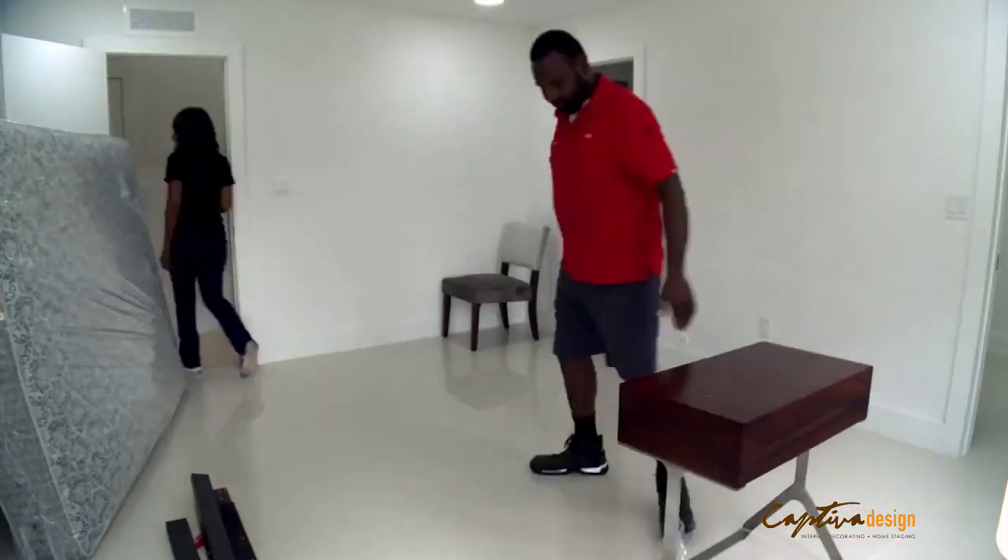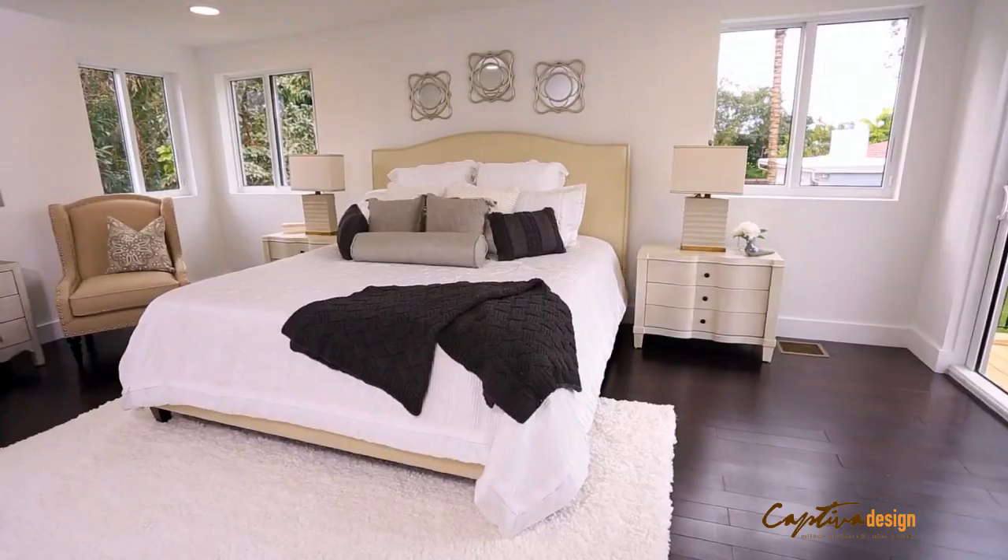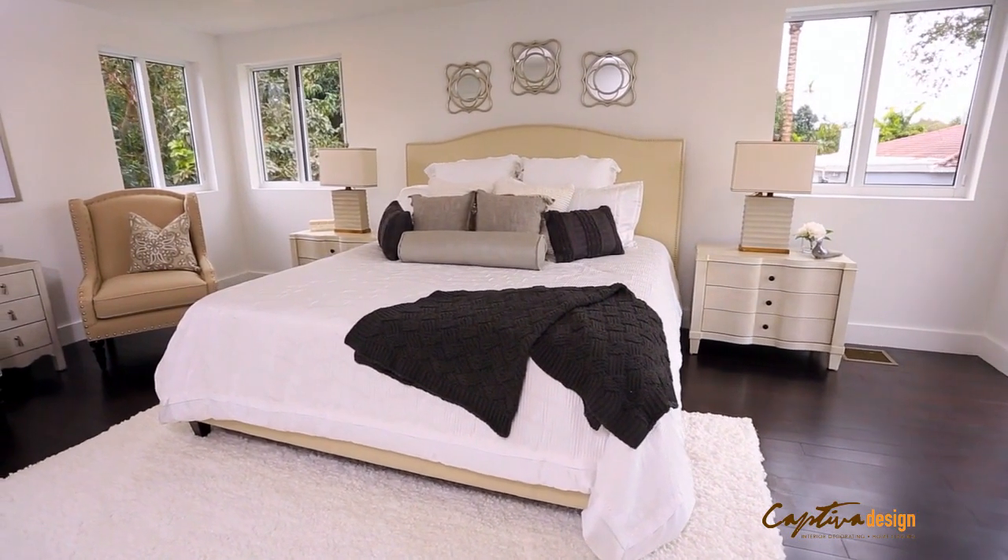Now we've got a whole house to stage. We're spending around $8,000, but it's critical for drawing in potential buyers. So the next time I come back here, this house will be ready to be sold.